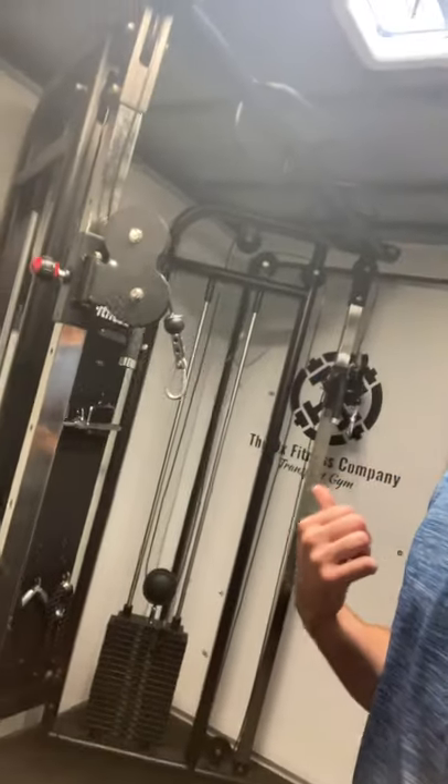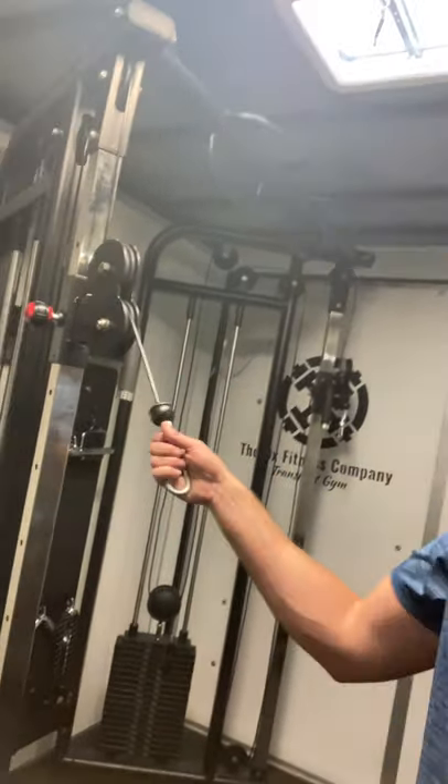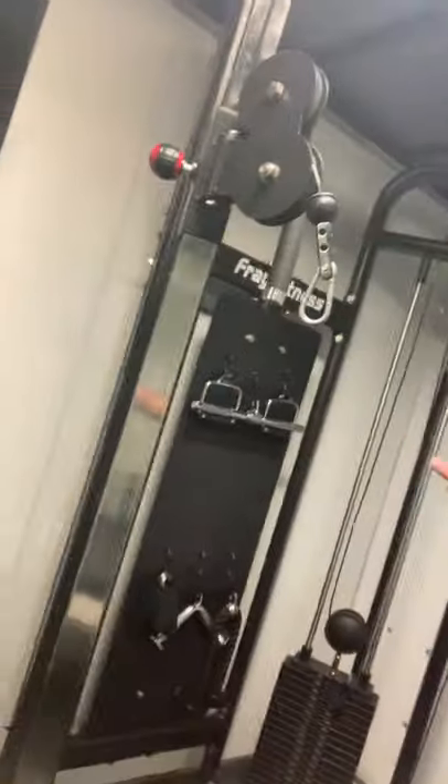Then we have our cable machine. This is a dual pulley system, so we have a left side and a right side. You can set it up to go one exercise superseded with another, or do exercises where you use both arms or both legs at the same time — one pulley for each arm or each leg — and there are lots of different attachments for our cable machine.